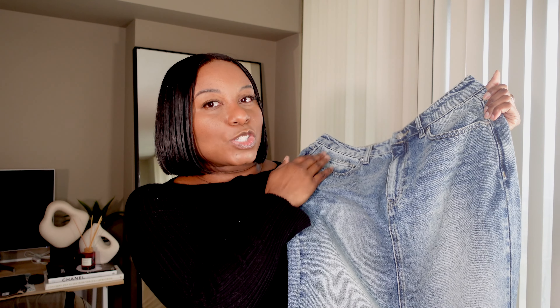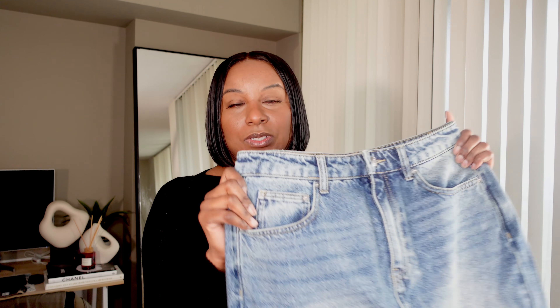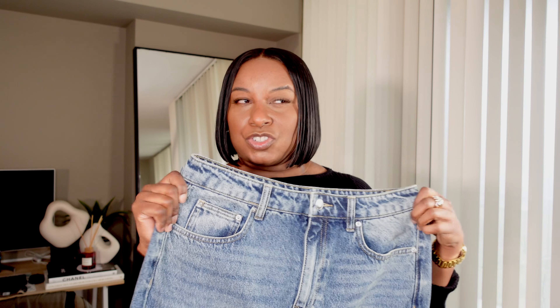If I had to choose between this mermaid denim skirt and the other long one, I would choose the plain long one because the mermaid style is actually easier to wear if you already have a similar denim skirt.